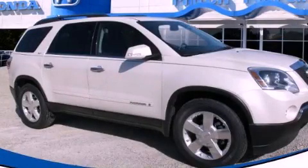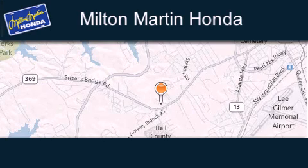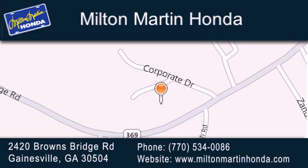Stop by today and test drive this automobile for yourself. Milton Martin Honda is located at 2420 Browns Bridge Road in Gainesville. Our goal is to exceed all of your expectations to ensure that you'll return for future visits.